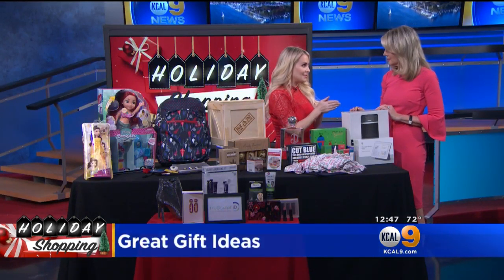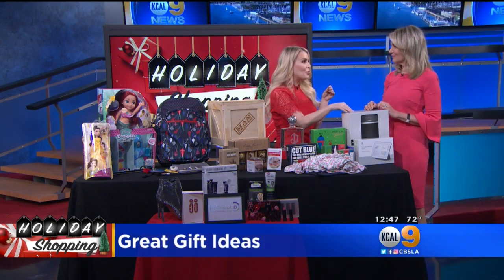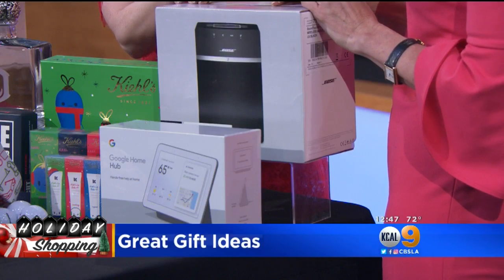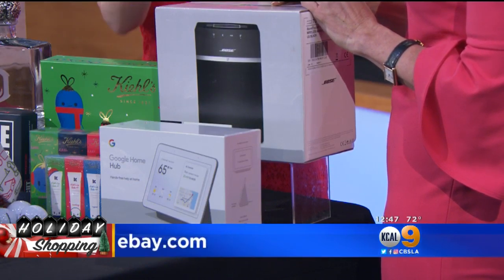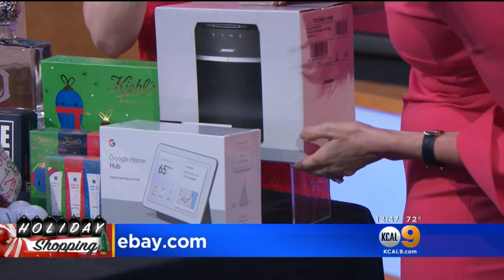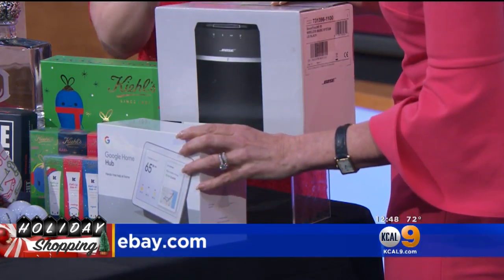Last but not least, eBay has their dozen days of discounts right now through December 16th for awesome savings. Coming up Monday is their Green Monday — you can get up to 30% off of some of your favorite name brands like Bose and Google. Just go to eBay.com and you will save. That's for last-minute gift givers.